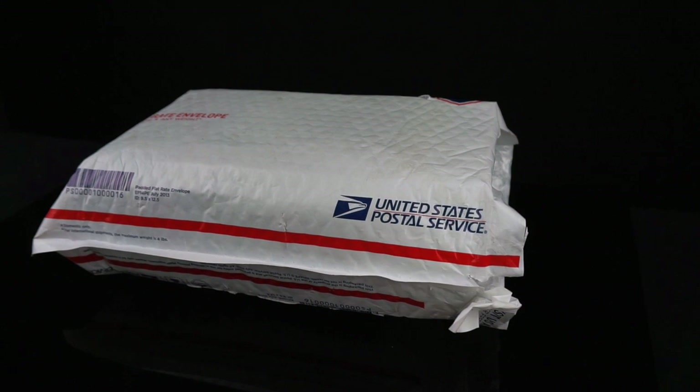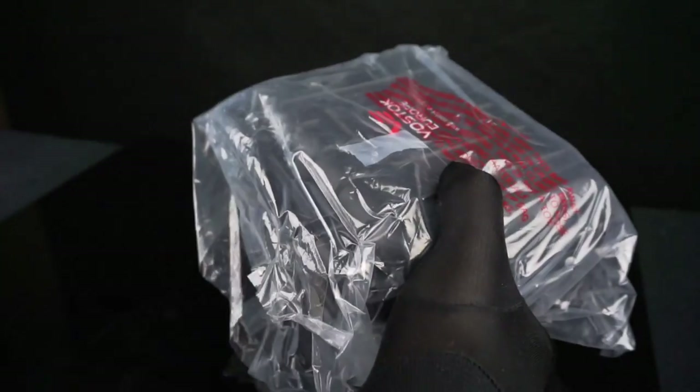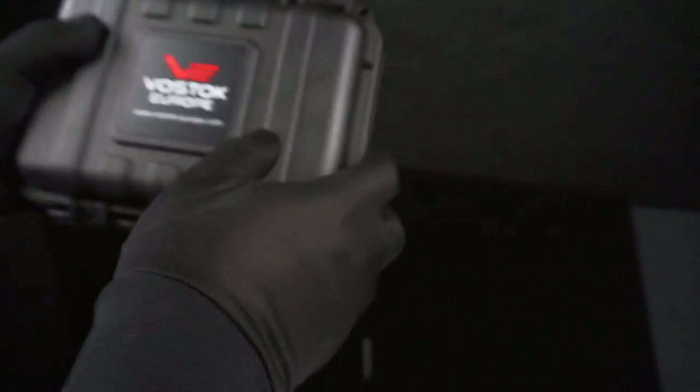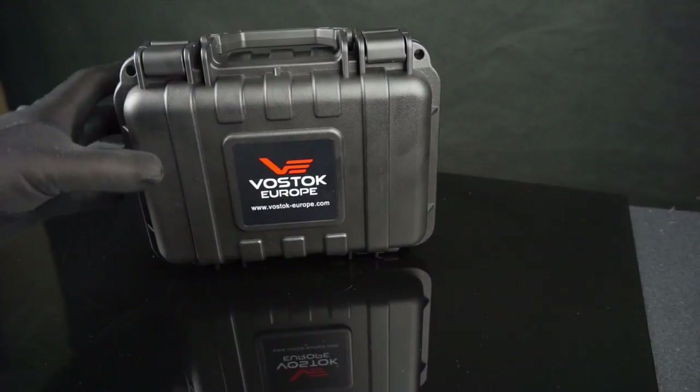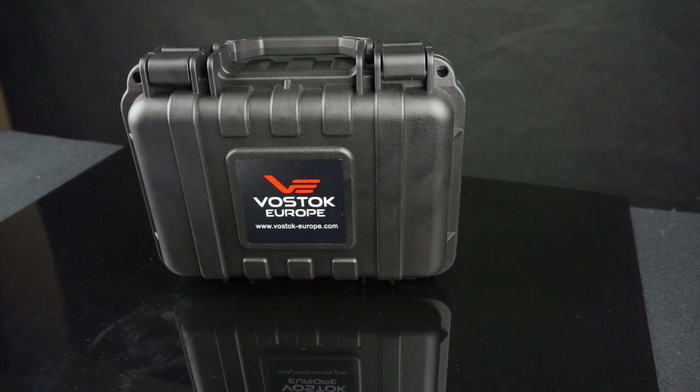Good evening guys. Tonight we're going to be taking a look at the Vostok Europe Anchar Limited Edition watch. This is a watch I purchased from Craig Hester at Russia2All, who is an authorized dealer for Vostok Europe. Vostok Europe is a company based out of Lithuania that produces watches using a variety of movements. Initially they were producing watches using Russian movements from the Russian Vostok Company. These are two separate companies that share the Vostok brand.